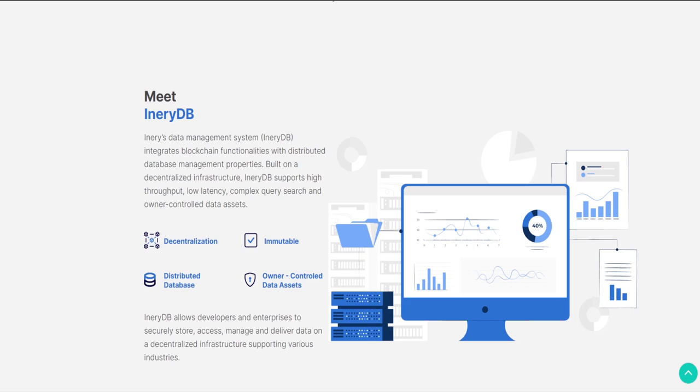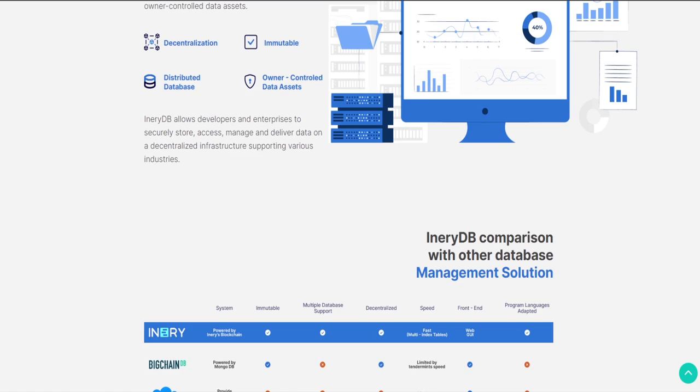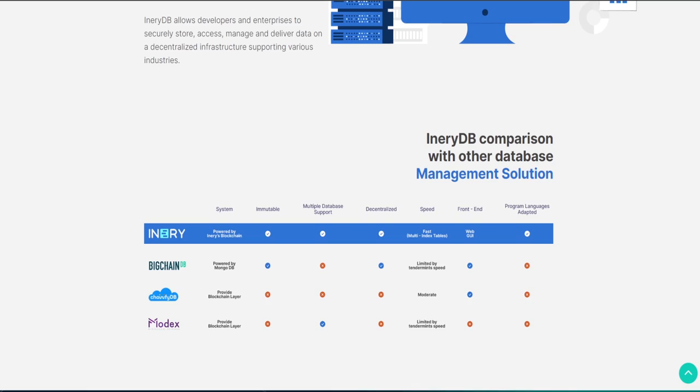Inery guarantees users' privacy, security against breaches and affordability in data storage and data sharing while optimizing performance. Being decentralized means that it protects users' and businesses' data from the single-point-of-failure crisis that plagues centralized infrastructures. This is achieved by managing user data via multiple servers across the network.